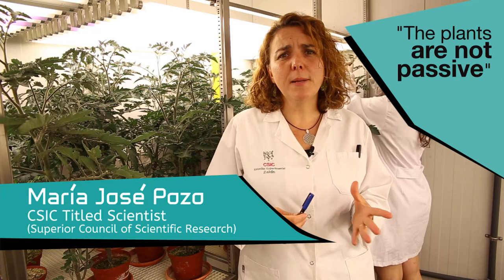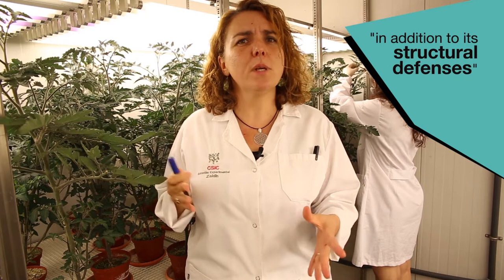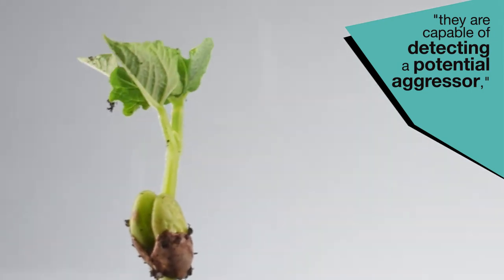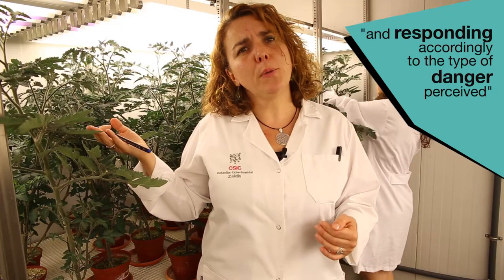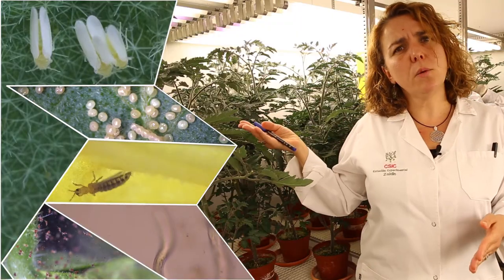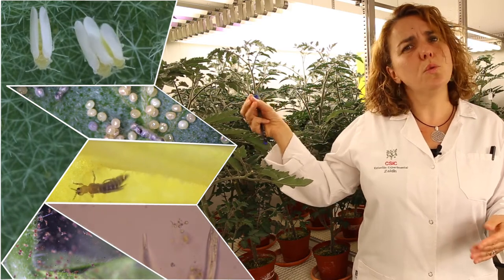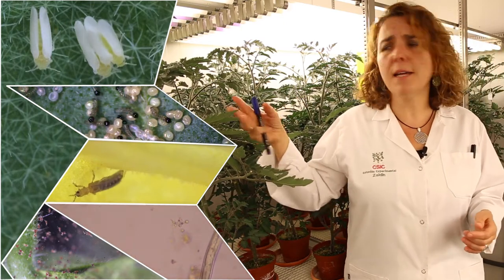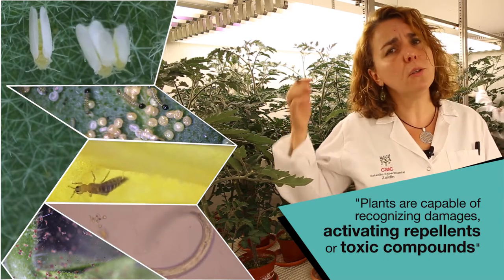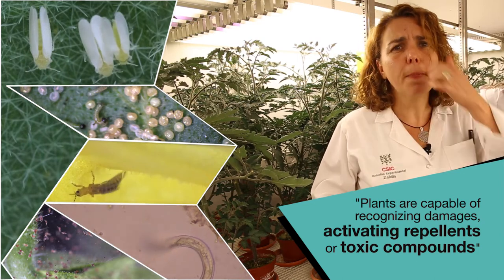The plants are not passive. In addition to their structural defenses that act as barriers to prevent aggressors, they are also capable of detecting when there is a potential aggressor or attacker and responding accordingly to the type of danger perceived. The attack effects differ depending on whether it is a nematode reaching the root, an insect biting the leaves, a sucker, a fungus, or bacteria causing necrosis. The plant is capable of recognizing these damages and activating a series of repellent or toxic compounds.